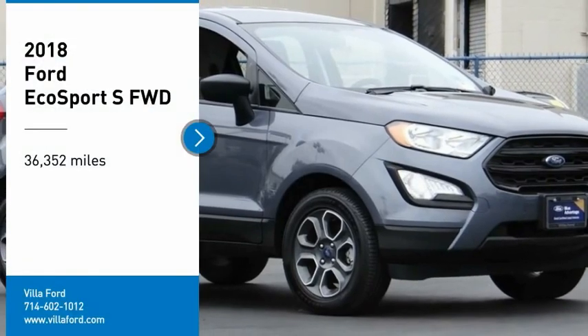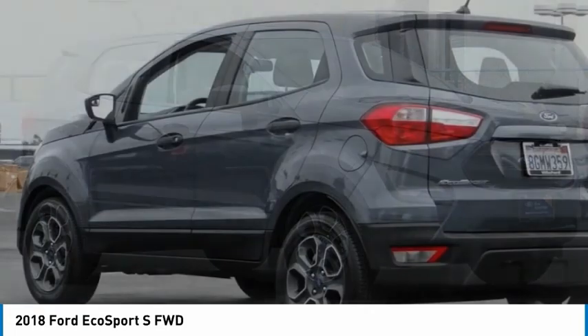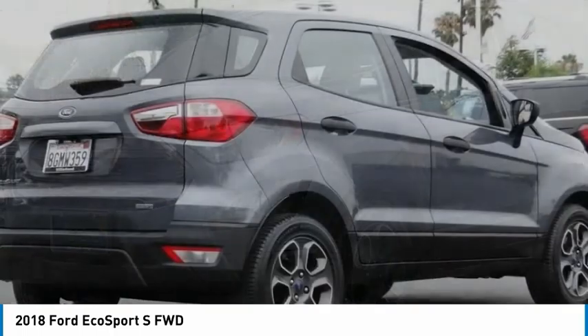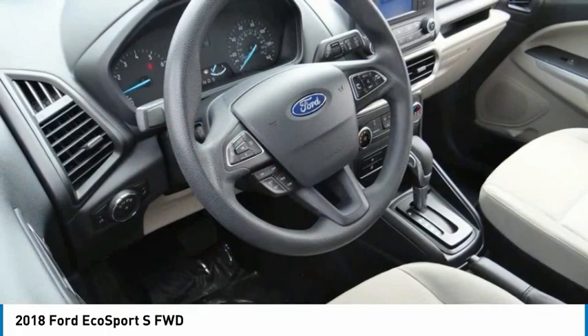Stop by and take a look at the 2018 EcoSport. The Ford EcoSport has an upgraded interior that provides you all the features you could ever want. It also offers the functionality of an SUV, but in a size where you feel in control.